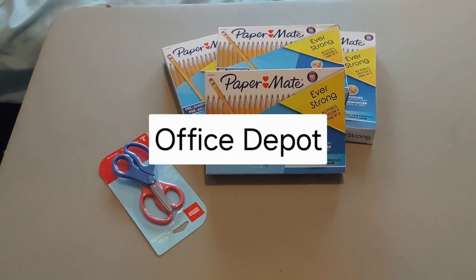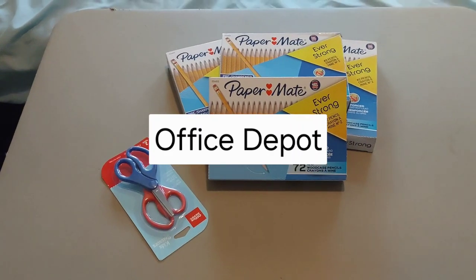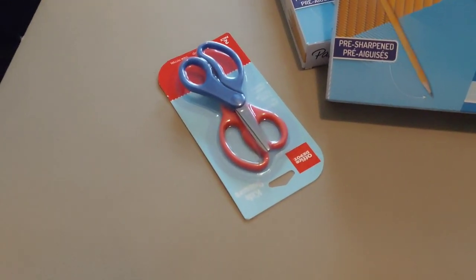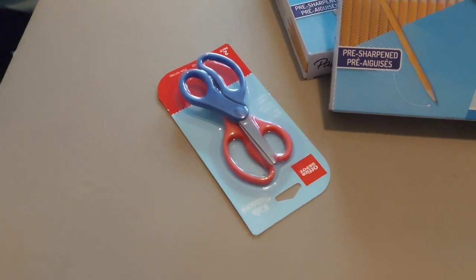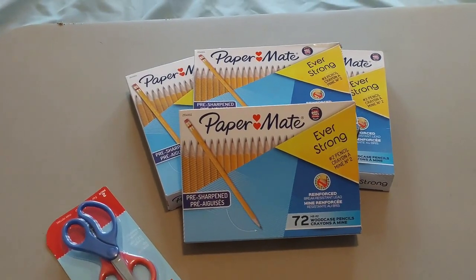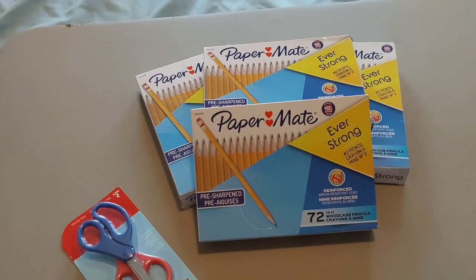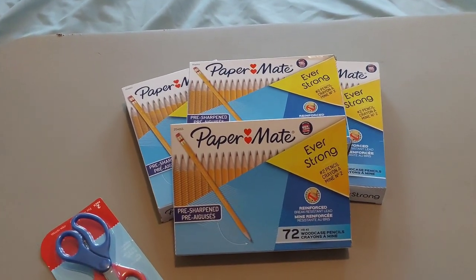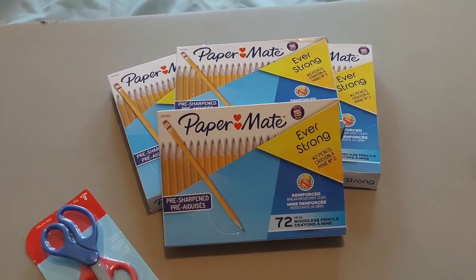Then we went to the Office Depot in my town and they had some clearance. We have one package of kids' scissors for $0.34. And then four boxes of 72 pre-sharpened Papermate pencils each, and I paid $7.32 per box.